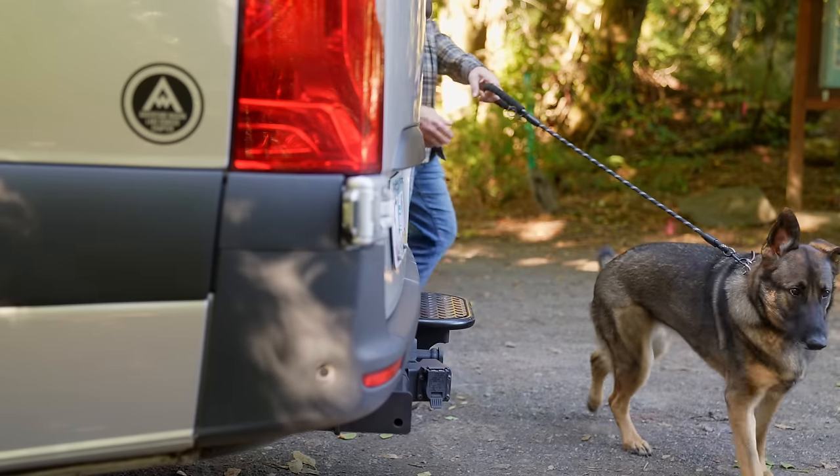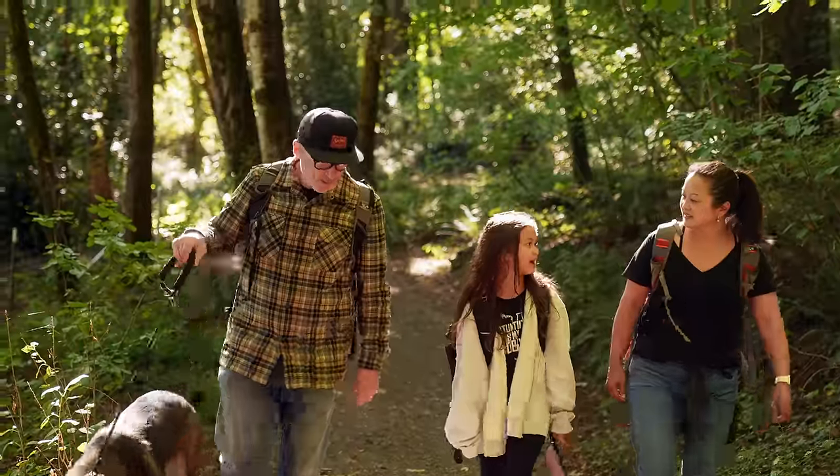My daughter really wants the hammock to mount to the L-Tracks. We don't have it yet, but that's definitely coming soon.